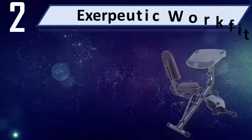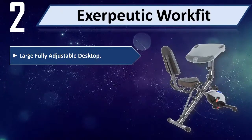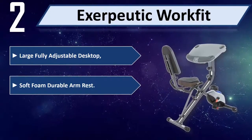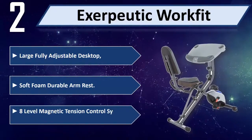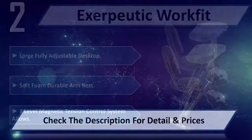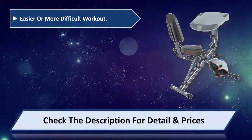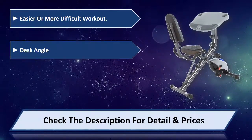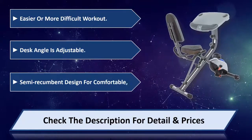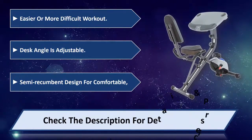Number 2: Exerpeutic WorkFit. Features a large, fully adjustable desktop with soft foam durable armrests. An 8-level magnetic tension control system allows for easier or more difficult workouts. Desk angle is adjustable. Semi-recumbent design for comfortable use. Please check the description for detail and price.